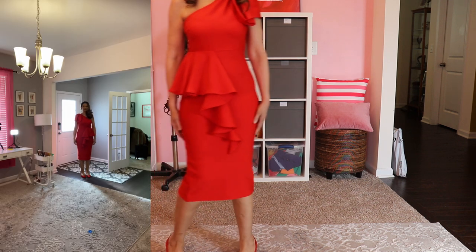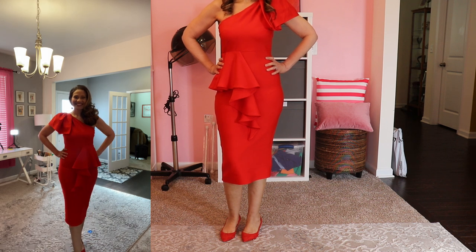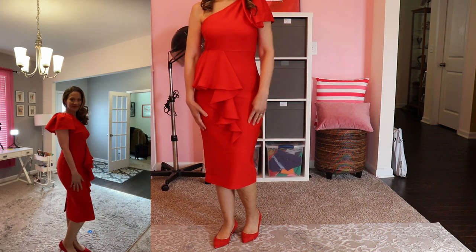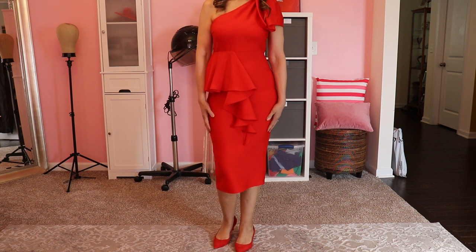Gown number three is for the woman who wants to show a little leg but still look elegant. This red number features a one-shoulder silhouette and a very thick stretchy material. I paired it with red shoes from Sam Edelman, but some strappy sandals would also be a good choice. This dress also comes in black.